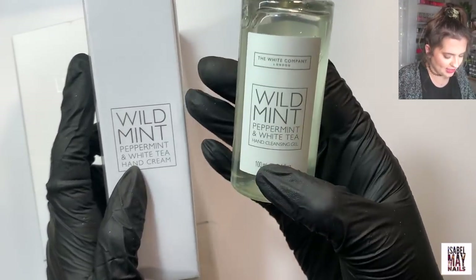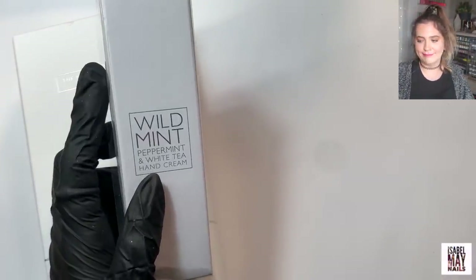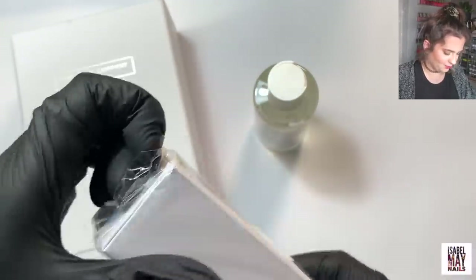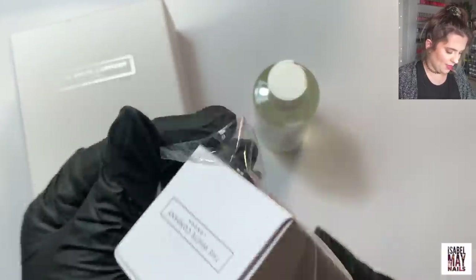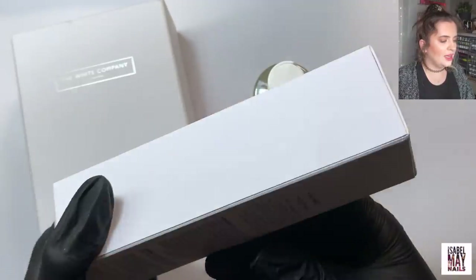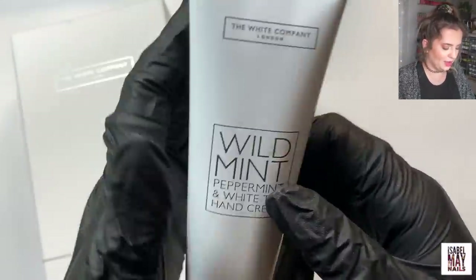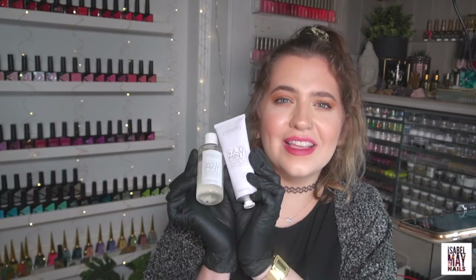So I got the Wild Mint Peppermint and White Tea hand cleansing gel, and then the Wild Mint Peppermint and White Tea hand cream — that was £10. I love the simplistic packaging. Let me smell — oh it's so good, it's refreshing but like sweet in a really delicate way, not sickly at all. Really really nice. I know I love the smell of this and it's the same scent so I know I'm going to be obsessed.